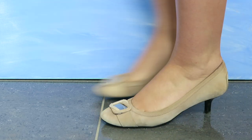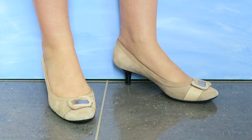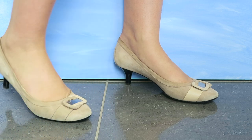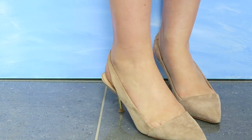The next pair, also nude but slightly more taupey, is from Tod's. I bought these when I first started working, so they are quite scuffed now, but still very comfortable especially for being about five years old. They're still in good condition and I really like the little buckles on them.